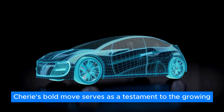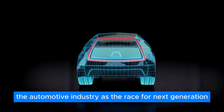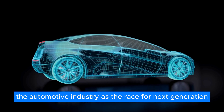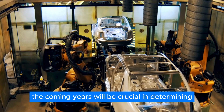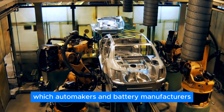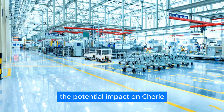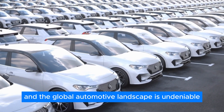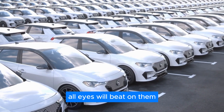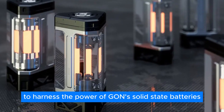Cherry's bold move serves as a testament to the growing importance of battery technology in the automotive industry. As the race for next-generation energy storage solutions heats up, the coming years will be crucial in determining which automakers and battery manufacturers emerge as leaders in this transformative era. The potential impact on Cherry, the electric vehicle market, and the global automotive landscape is undeniable — all eyes will be on them as they strive to be the first to harness the power of all-solid-state batteries.